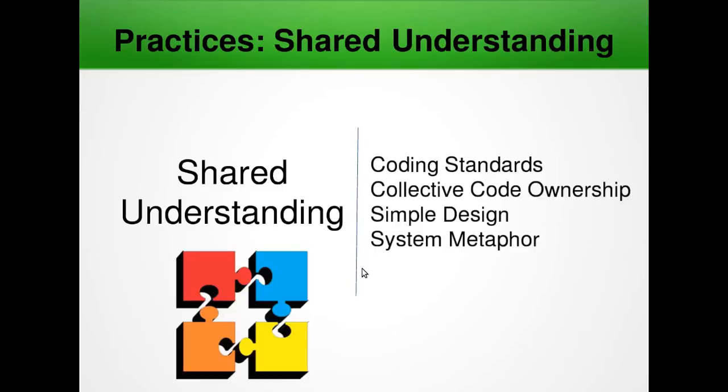Finally in shared understanding, we have system metaphor. The system metaphor is a story that everyone — customer, programmers and managers — can tell about how the system works. For example, it is a naming concept for classes and methods that should make it easier for team members to understand the functionality of a particular class or method from its name alone. A system may create a DispensableStock class for a dispensing system; if the store goes out of stock, the system will return a warning when a CheckStockAvailability method is called on the DispensableStock class. For each operation, the functionality is obvious to the entire team.